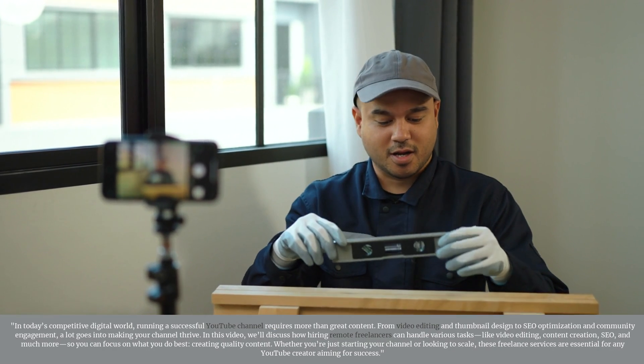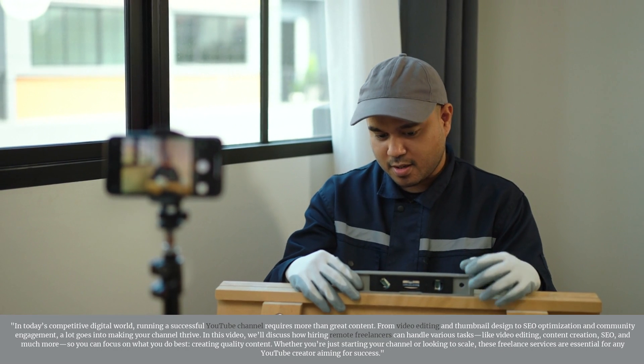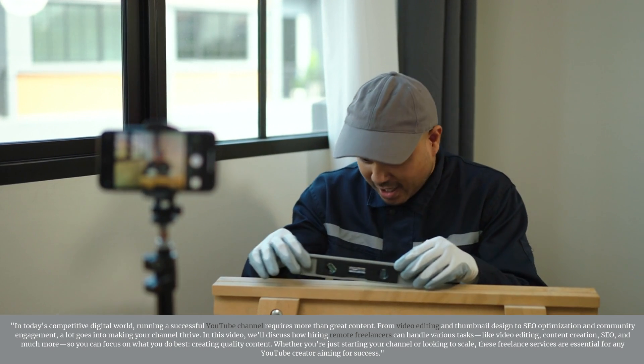In today's competitive digital world, running a successful YouTube channel requires more than great content. From video editing and thumbnail design to SEO optimization and community engagement, a lot goes into making your channel thrive.